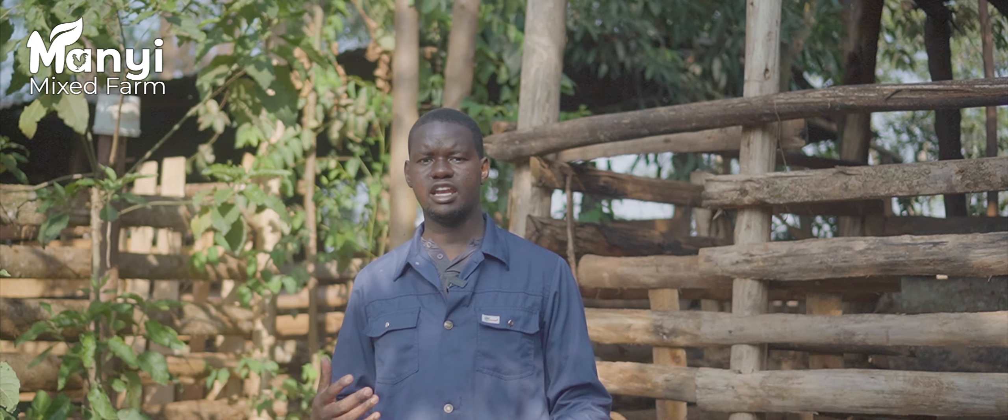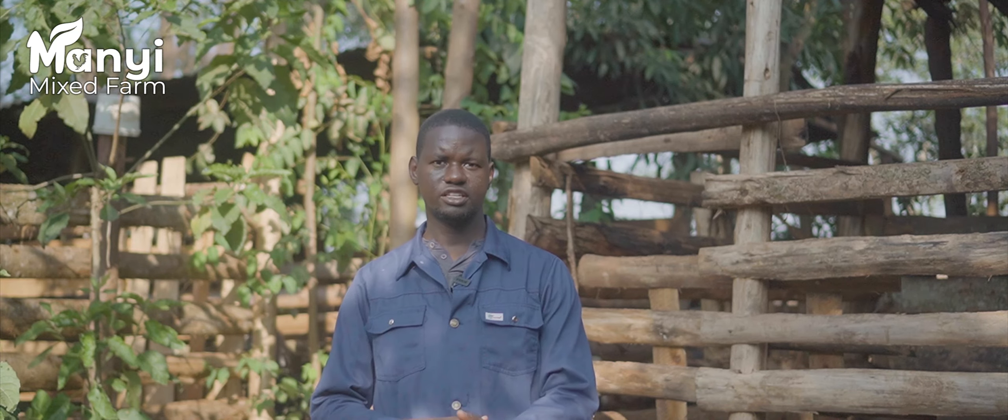I'll be taking you through the different sections and why different things are done the way they are, including the food formulations and so on, as we go on in detail.